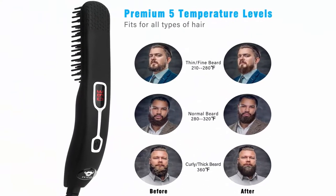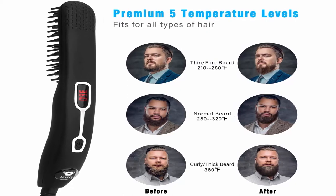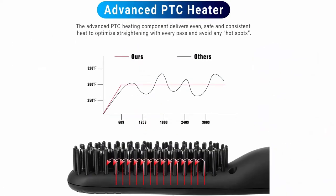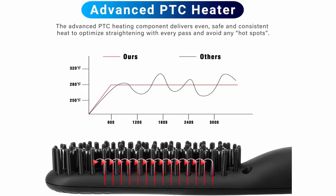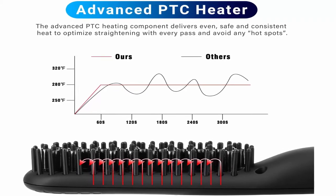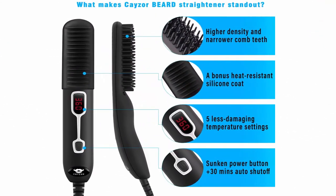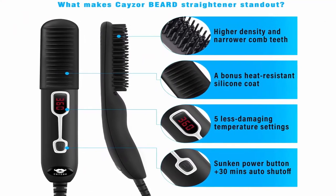Premium beard straightening and styling. A 2-inch to 1 beard comb and heated beard straightener. Each brush features 5 adjustable temperature settings, PTC technology, and a ceramic-coated straightener to help men get safe, rapid styling without damaging beard or irritating the skin. The advanced PTC heating element delivers even, consistent heat to optimize straightening with every pass and avoid any hot spots. It heats up in 60 seconds.